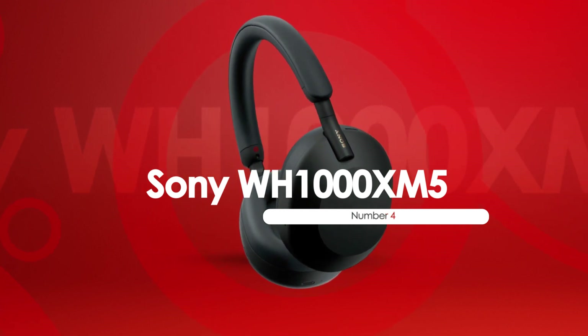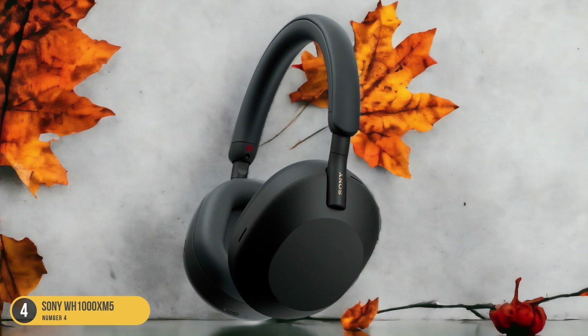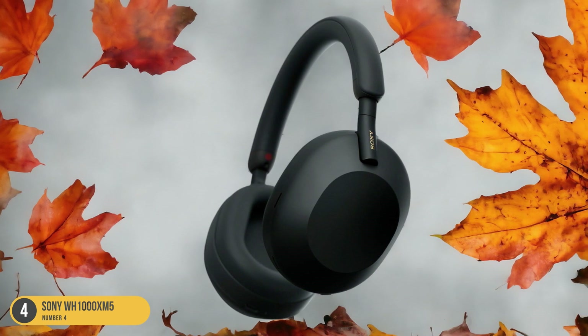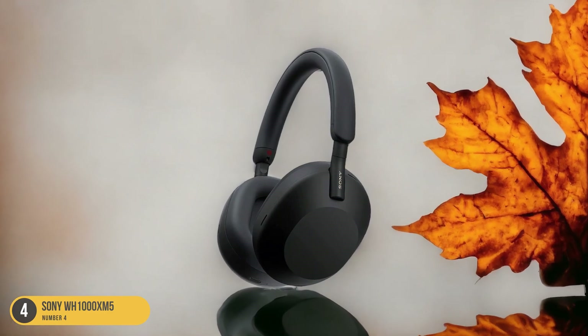Stepping into the realm of unparalleled noise-canceling prowess, the Sony WH-1000XM5 headphones redefine audio immersion with their cutting-edge technology and superior sound quality. These headphones are a marvel when it comes to silencing the outside world, making them perfect for those seeking a peaceful listening experience.